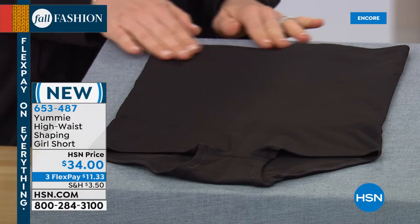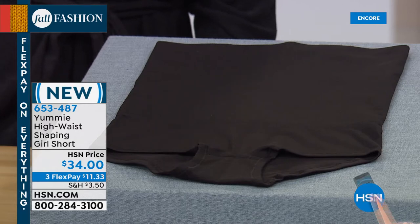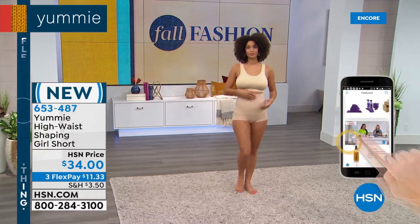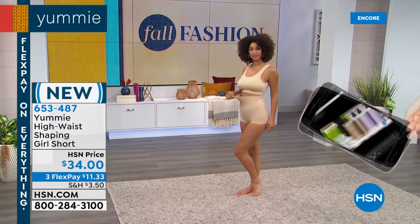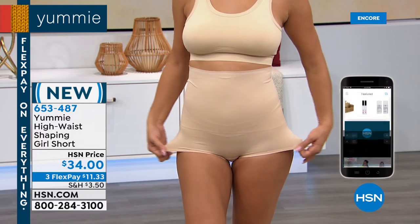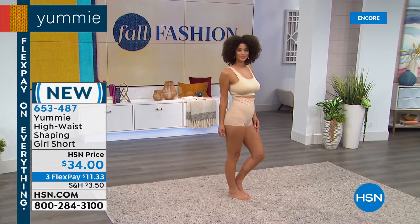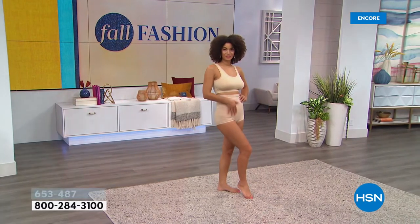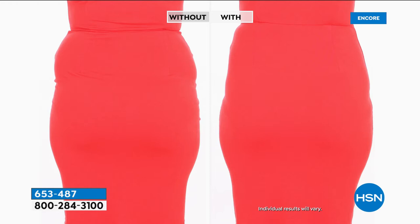We have a brand new Yummy high waist shaping girl short — the first time on air tonight. It comes in two great colors: black and frappe. It's a high-waisted girl short that gives you nice medium control through the midsection, going up nice and high — right underneath your bra. Not a squeeze, but that Yummy hug with just the right amount of support and control. Great under skirts and under dresses. Here's a before and after to show you the difference: just by adding a piece of shapewear, all the way underneath the bust line and down, smoothing out the backside.